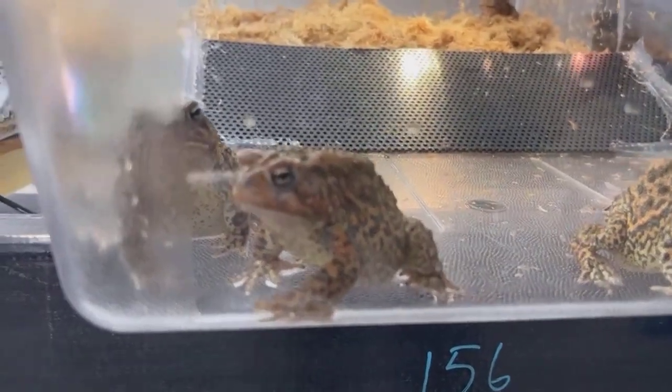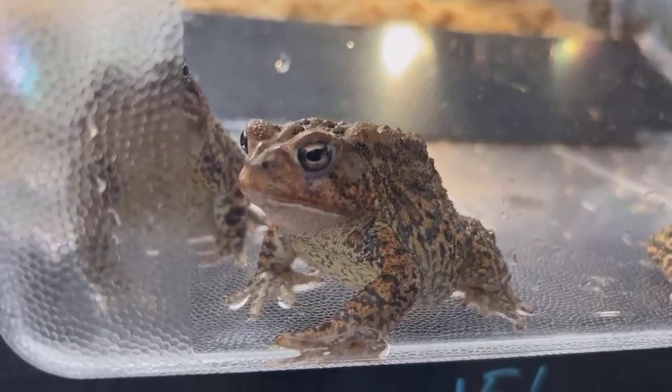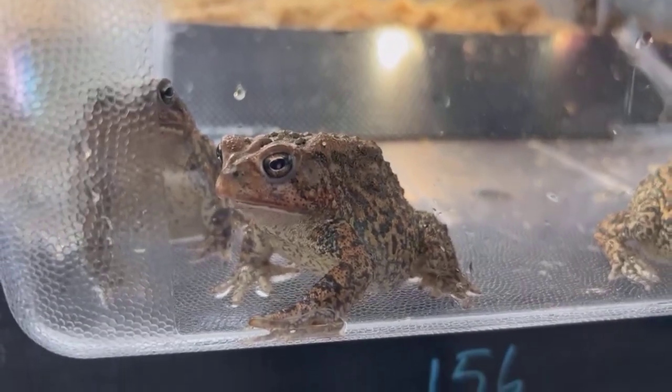Last year we sent out 1.3 million eggs, and we hope to do something similar this year. If we can hit a million, that would be awesome. But that's our job here at the Houston Zoo.